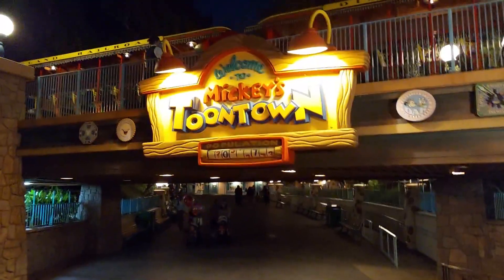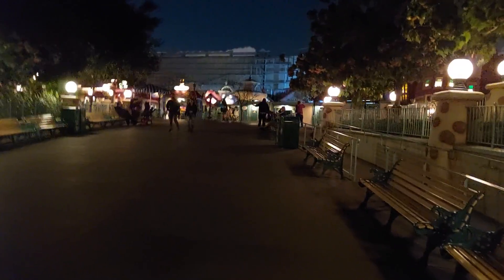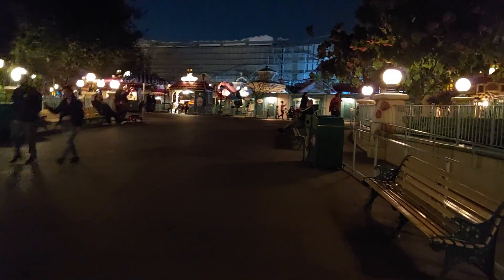Our last stop here on the construction update tour is going to be Mickey's Toontown. We're going to try to look at the construction of Mickey and Minnie's Runaway Railway at night, just to see if it looks any different. My camera is not the greatest at picking up night footage so we'll see how this experiment goes. But right away, right there at the top, I can see the outline of the hills.